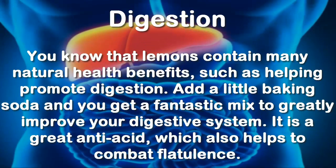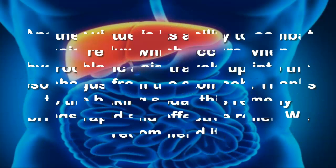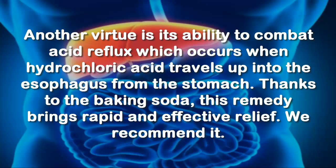Digestion: lemons contain many natural health benefits, such as helping promote digestion. Add a little baking soda and you get a fantastic mix to greatly improve your digestive system. It is a great anti-acid, which also helps to combat flatulence. Another virtue is its ability to combat acid reflux, which occurs when hydrochloric acid travels up into the esophagus from the stomach.